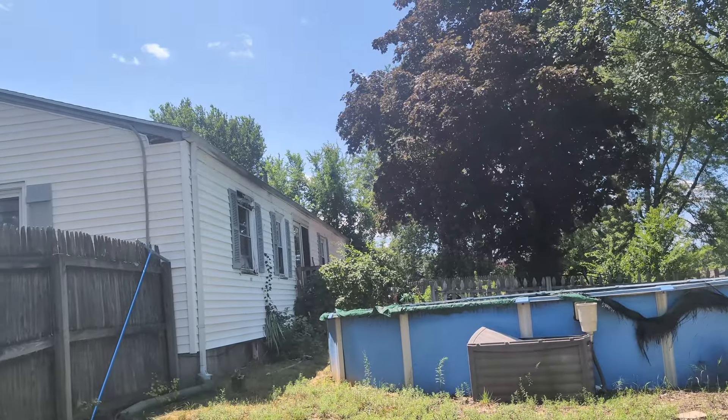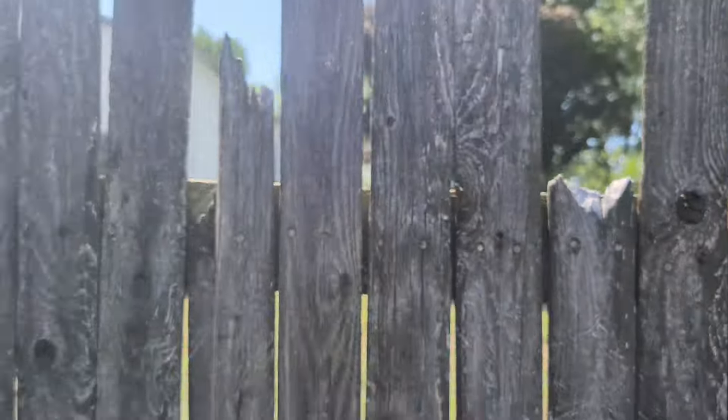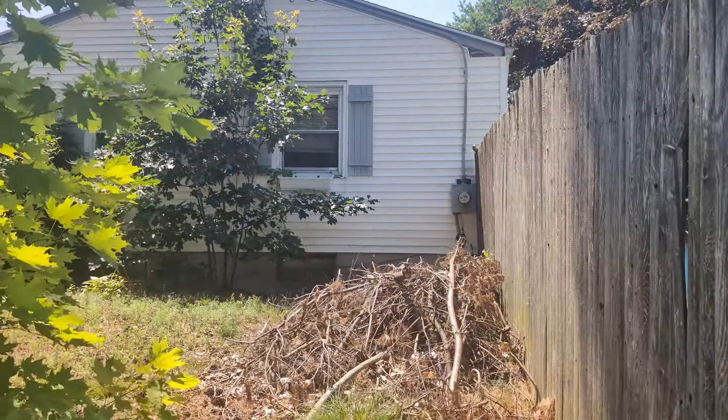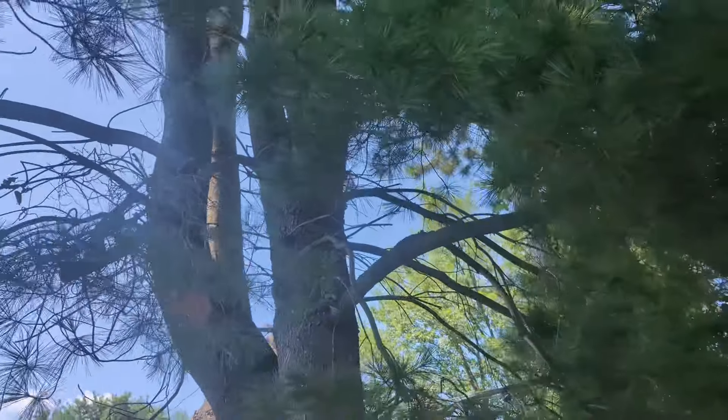We'll walk you through more properties — make sure you stay tuned and leave any questions in the comments below. Now I'm going to walk around and take some more footage. I can see an overgrown pool in the backyard in bad shape, older windows, the electric meter, and some trees that have seen better days.